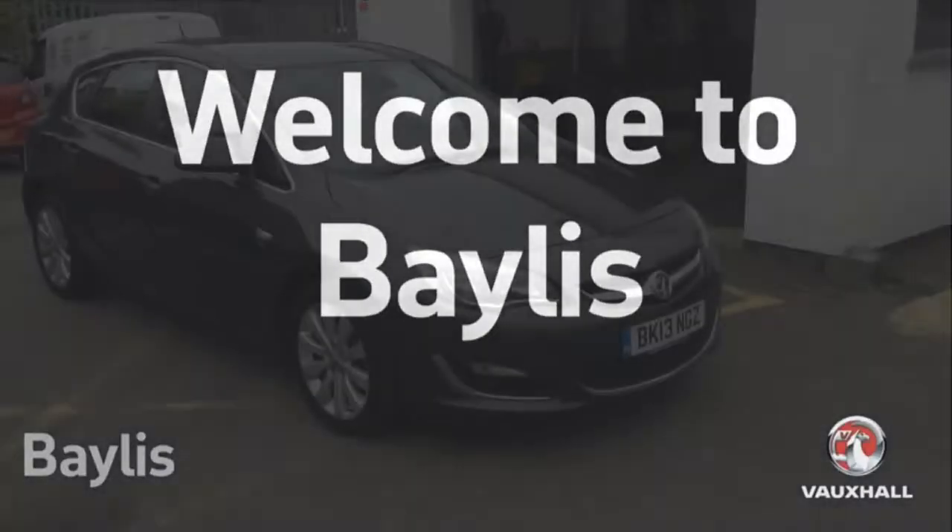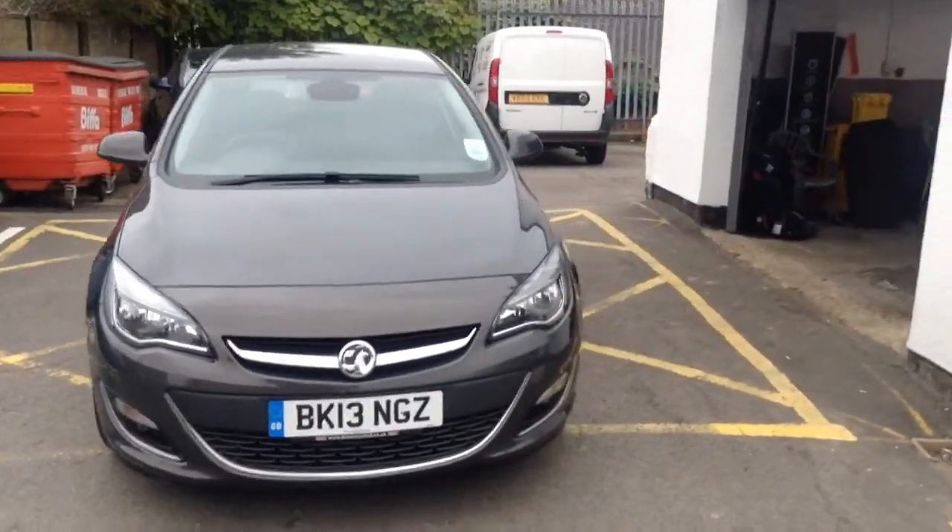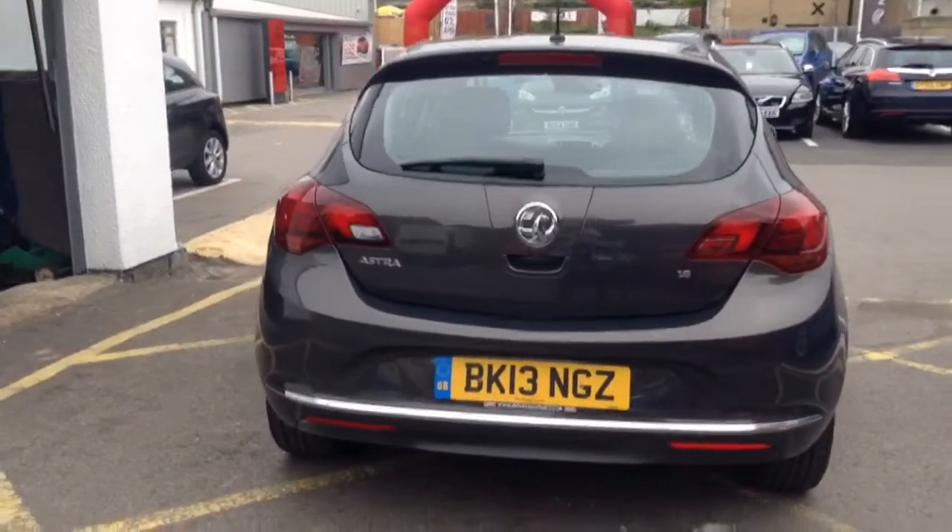Hello, welcome to Bayless Vauxhall. Today we are going to be looking around the Astra SE. This car has a 1.6 litre petrol, covered just under 48,000 miles.